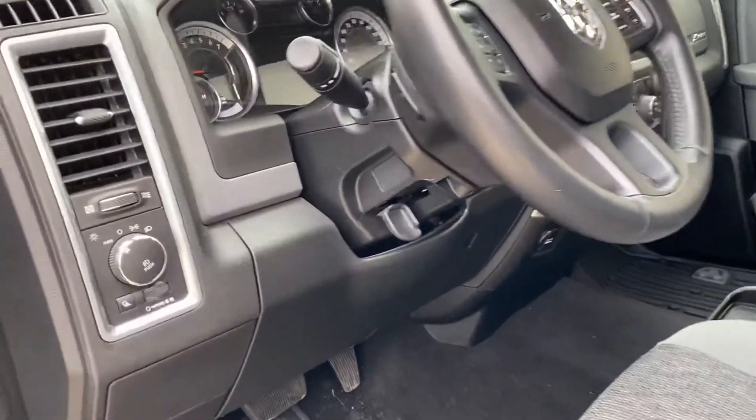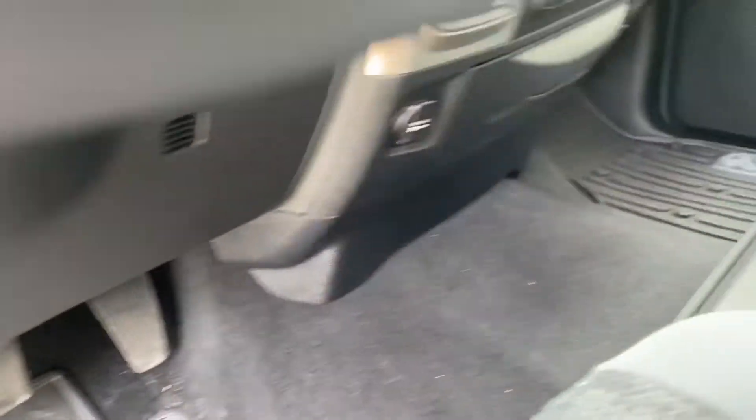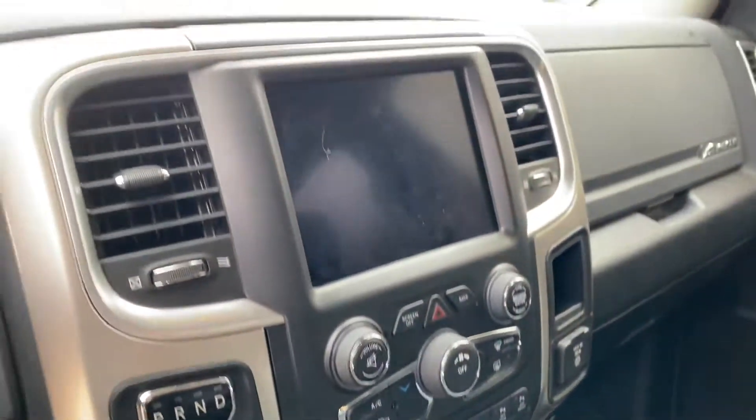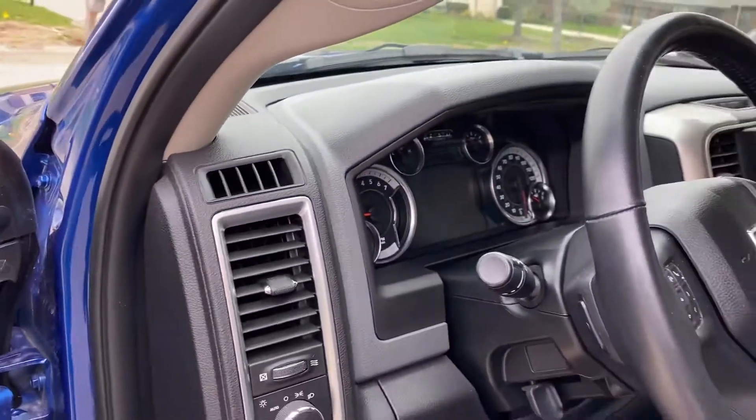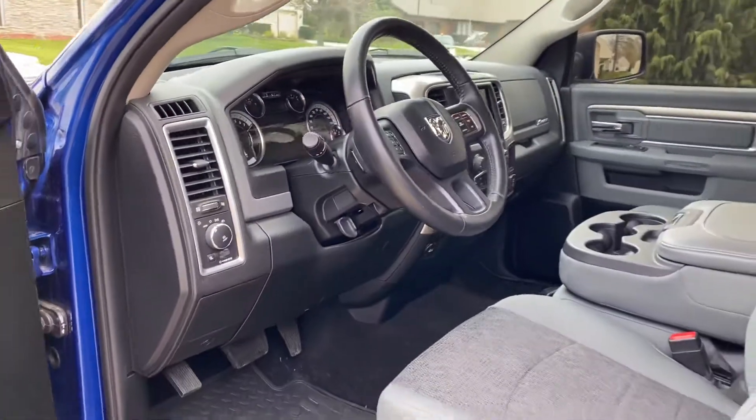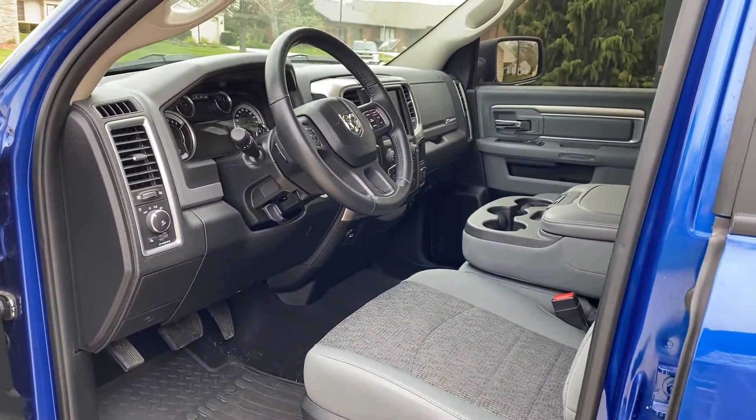Trailer brake controller — very, very nice truck. Let me know if you'd like any additional information. Should go through our inspection process on Monday.